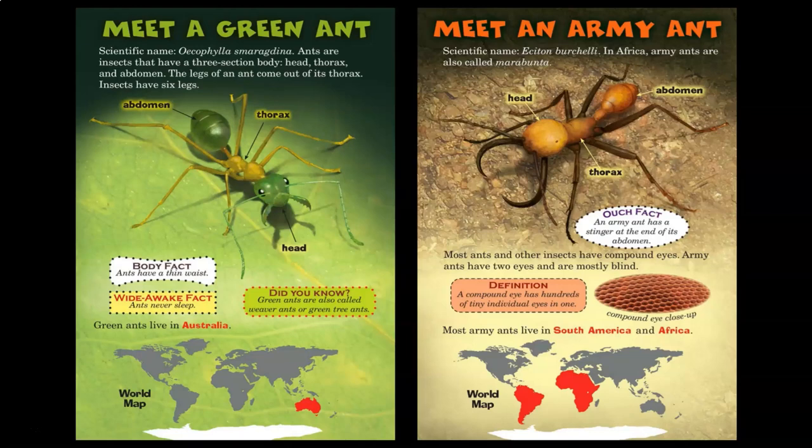Meet an army ant. In Africa, army ants are also called maramunta. An army ant has a stinger at the end of its abdomen. Most ants and other insects have compound eyes. Army ants have two eyes and are mostly blind. A compound eye has hundreds of tiny individual eyes in one. Most army ants live in South America and Africa.